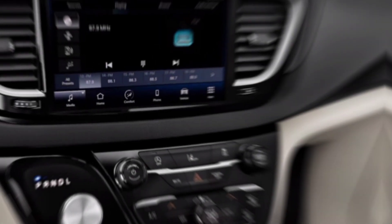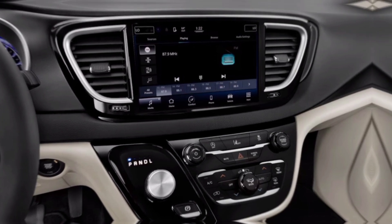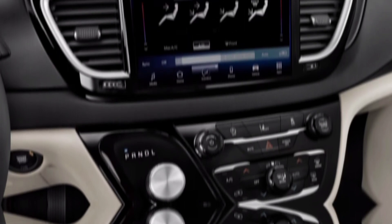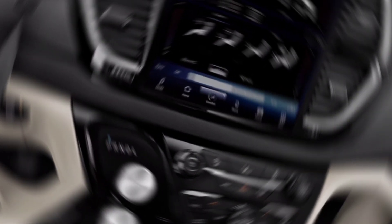Stay connected and entertained with the U-Connect infotainment system. It boasts a user-friendly touchscreen, Apple CarPlay and Android Auto, and a premium sound system. Imagine navigating through unfamiliar cities, streaming your favorite tunes, or keeping the kids entertained — all at your fingertips.